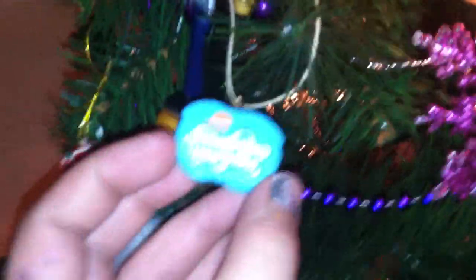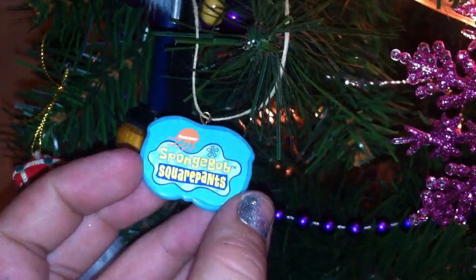SpongeBob SquarePants logo. I don't know if things are focusing very well, but yeah, we have a lot of toys in our tree.